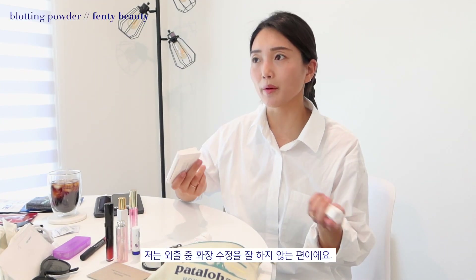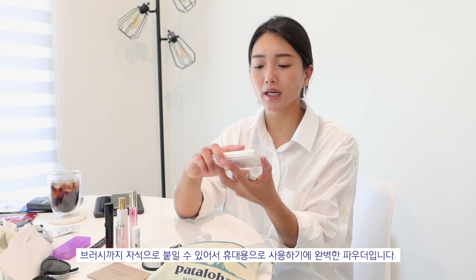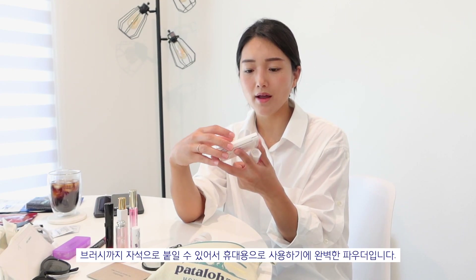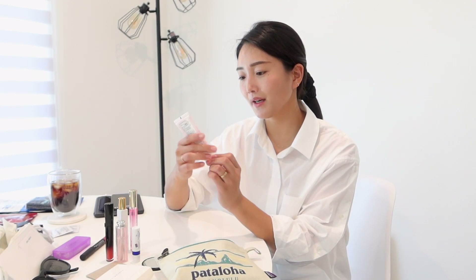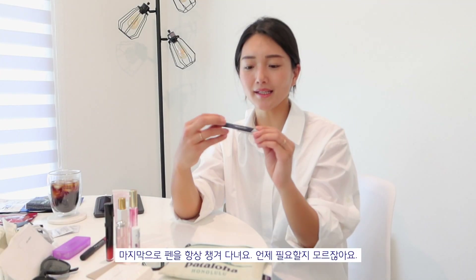I rarely touch up throughout the day, but if I'm going somewhere for a long time or far away, I'll take the Fenty blotting powder with me. It's very convenient because you have the mirror and compact right here, and it has a magnetic strip that helps the brush attach. The next thing I have is my hand lotion — it's almost all gone. It's the Fresh Honeysuckle Moisturizing Hand Cream. And the last thing is a pen — you never know when you'll need one.